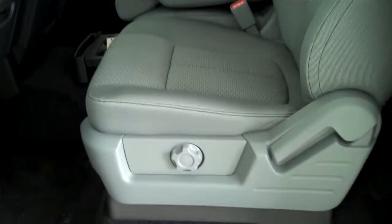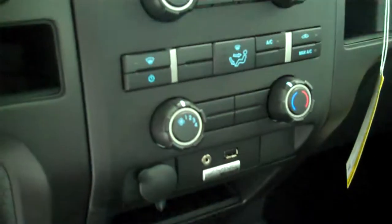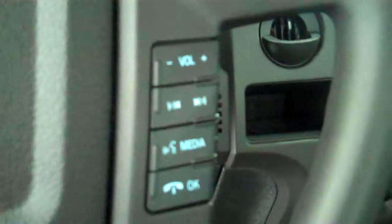It has the steel gray cloth interior with split mid-seat and fold-down armrest, has AM FM stereo radio with CD, has both heating and air conditioning, has volume control for the radio on the steering wheel, and has cruise control.